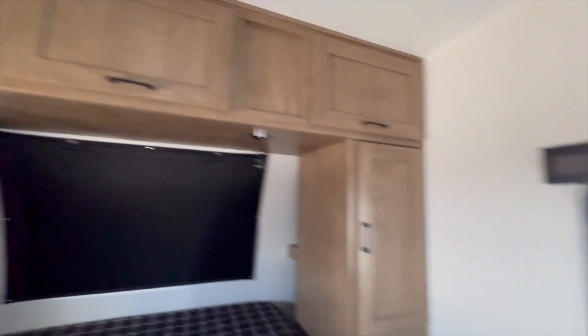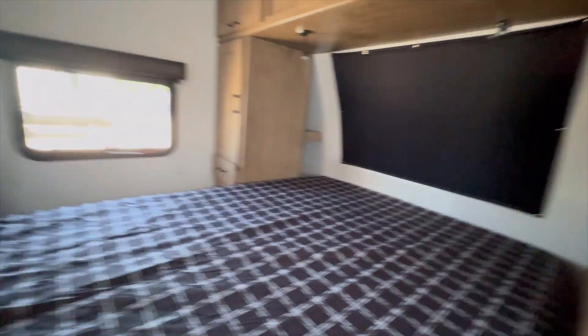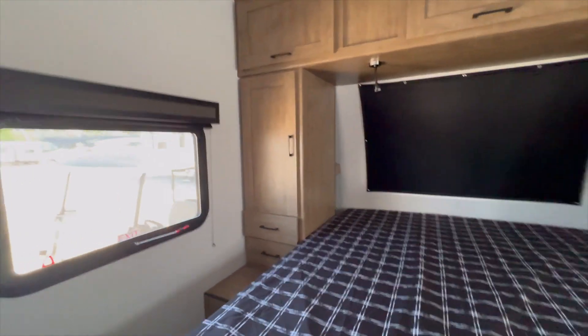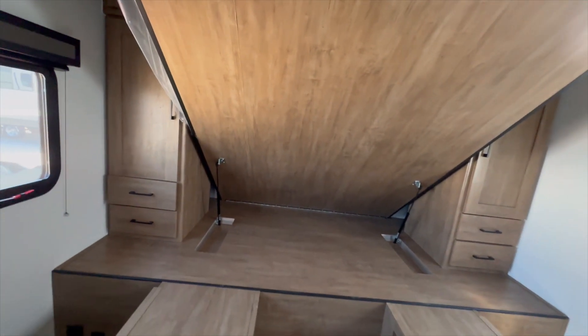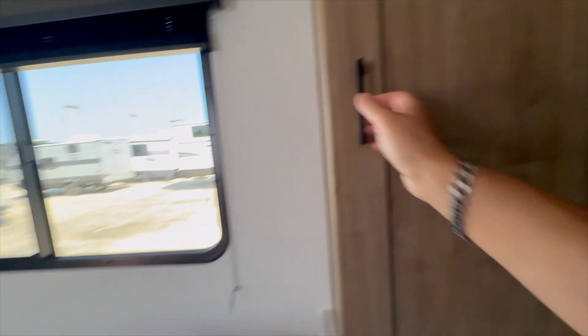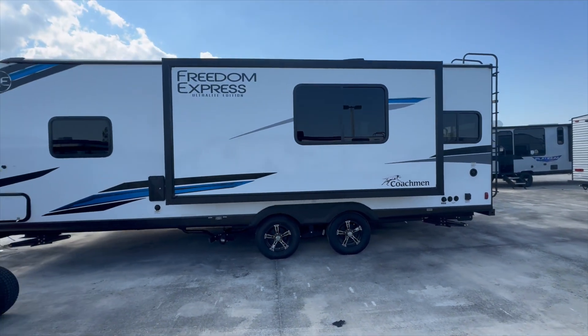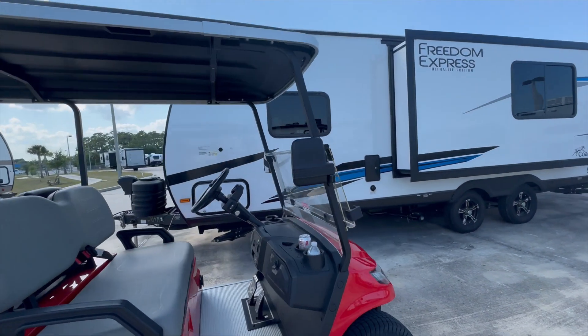There's a queen-size bed in the back — you can put a TV near the window. It's a little bigger back here. You can't hang clothes directly but I'm sure you could put a rod there. Underneath the mattress there's storage on the sides. And there you go — you can hang stuff there, which is good.